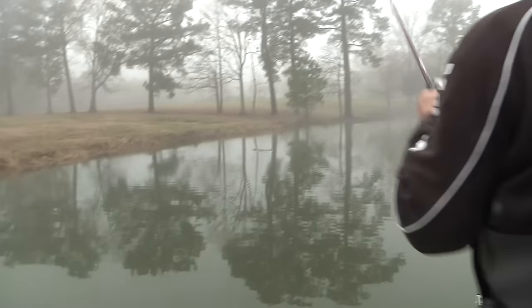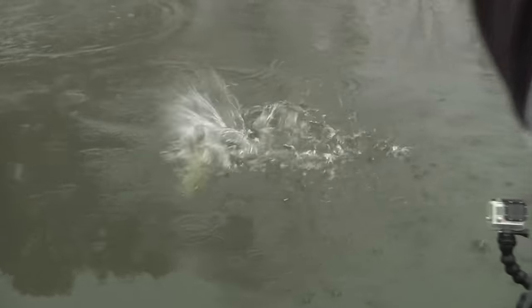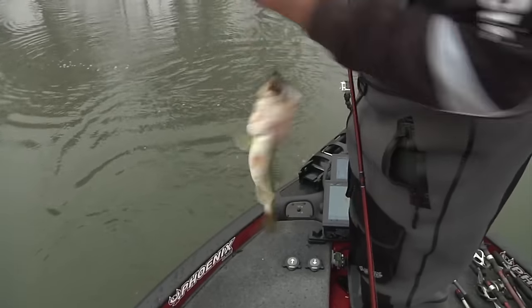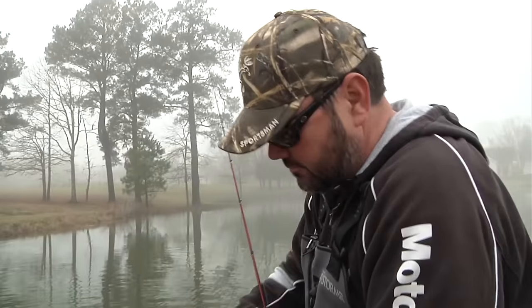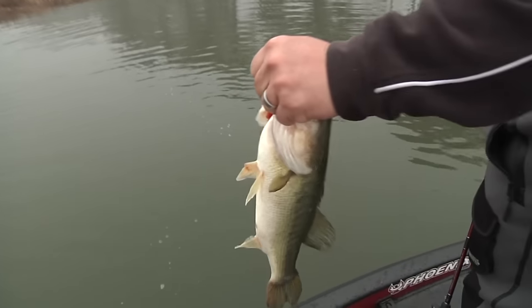Here comes one, Jared — big one too! They don't like it on a straight reel; they like it like that bait is crippled. I saw him tracking it before he came. He don't look good. You want to keep him? Okay, let's take him in the bottom.